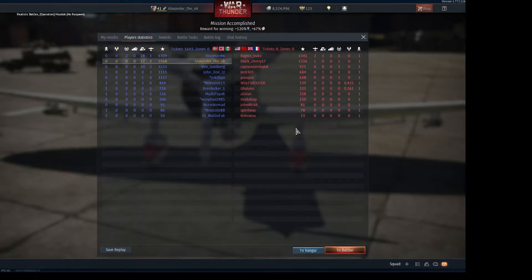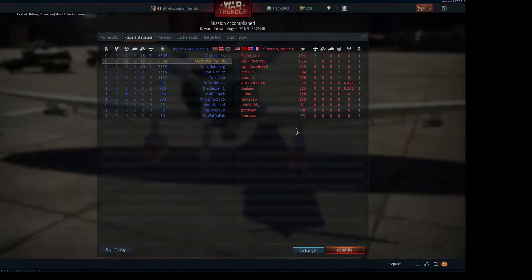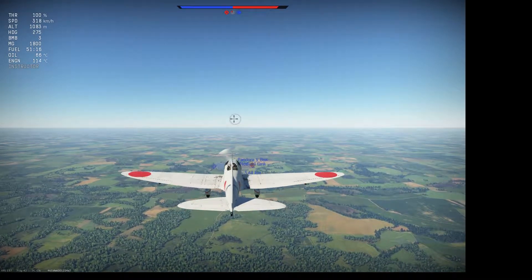The results screen: you can see the Bf 109 — who had attempted to shoot me down — did actually get the best score on our team, with one more ground kill than me.